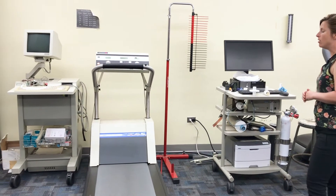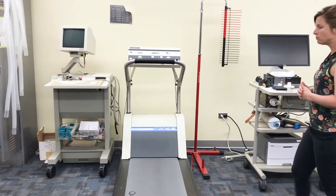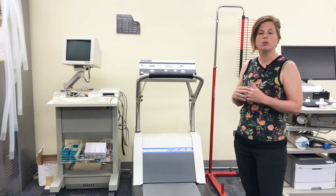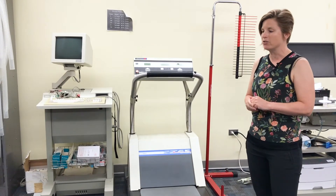We can do that using these two treadmills. We also have an ECG cart. This cart allows us to look at heart rhythms both at resting and during exercise.